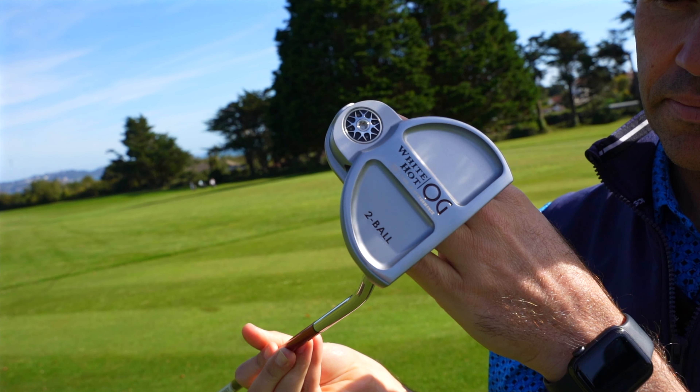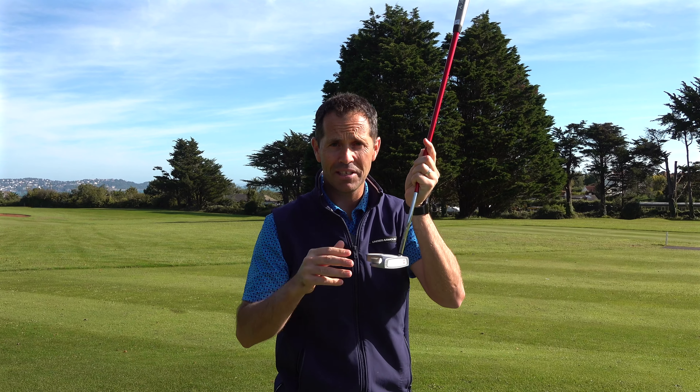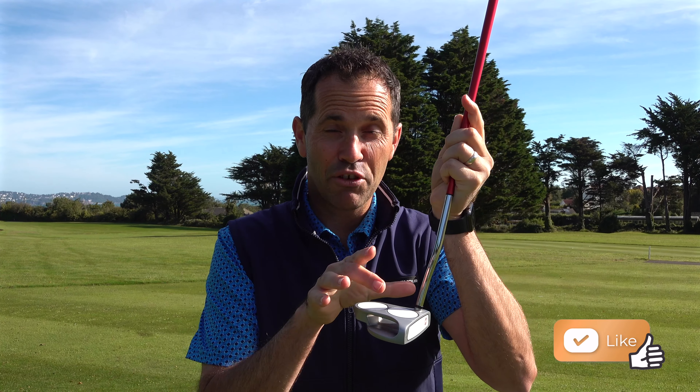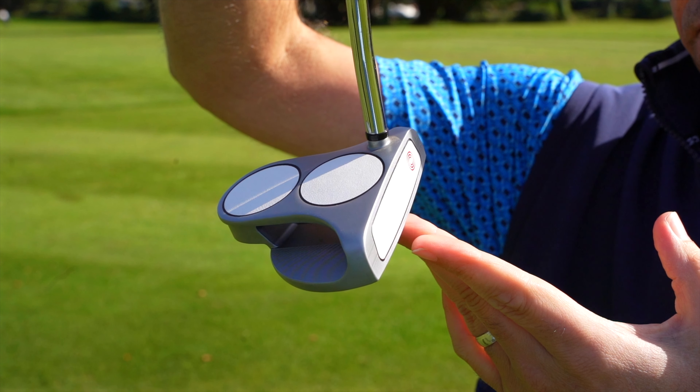Coming in at number four, let's look at the most sold putter of all time — the Odyssey 2-Ball. Released in 2001, it came hurtling out the blocks with some of the best players in the world putting it in the bag and winning with it. This putter was inspired by short game coach Dave Peltz, who was an engineer but also worked with some of the best players in the world on their short games — Phil Mickelson certainly being one of those. Dave Peltz had created a three-ball putter, putting three plastic golf balls on the back of the face to create eye alignment, making it easier to line the ball up to the target. Odyssey then partnered with Dave Peltz and created a more sellable product in the two-ball range.